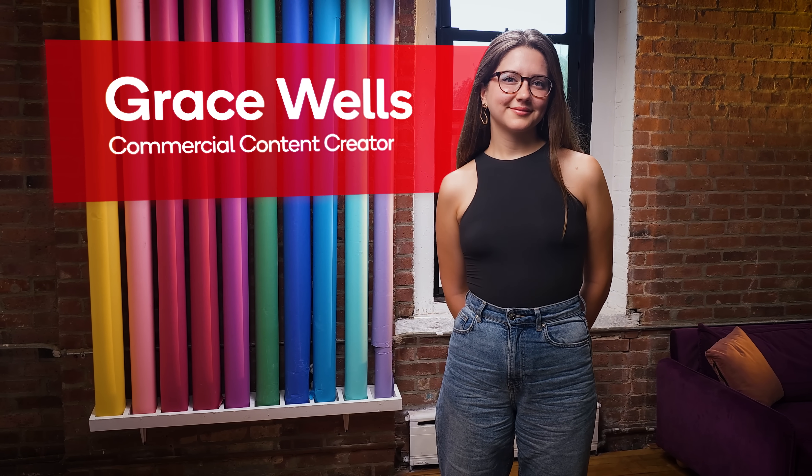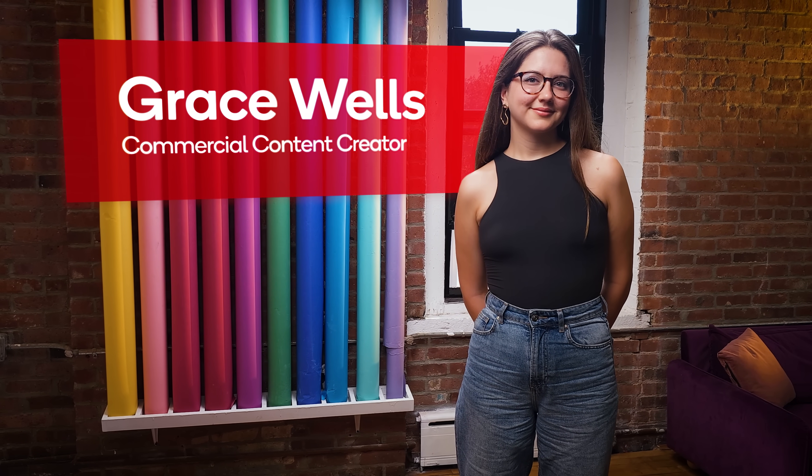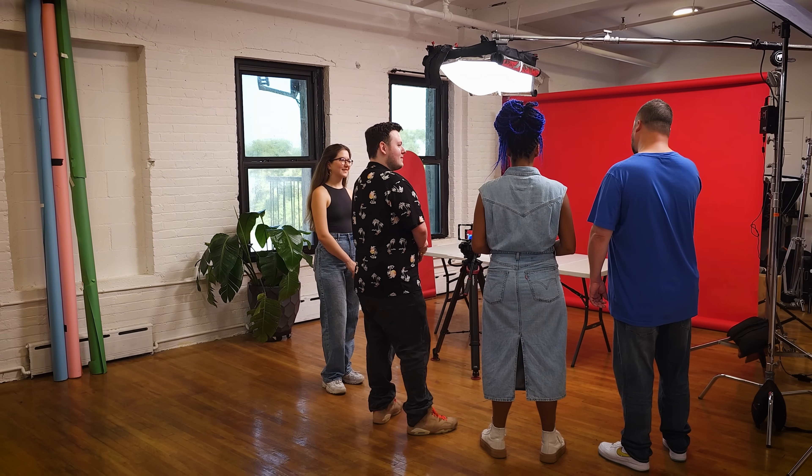We're here with Grace Wells, a visionary content creator whose stunning visuals and cinematic brand campaigns are seen all over the world. Hey Grace, thank you for being here. Welcome to the studio. We are very, very excited — it's quite the cool setup you've got here. Very compact, very nimble, small footprint. Thank you. Yes, I try to keep it that way. I'm used to showing my behind-the-scenes process, but never live like this in person. This is very, very exciting.